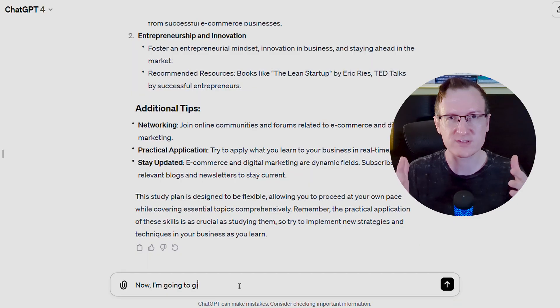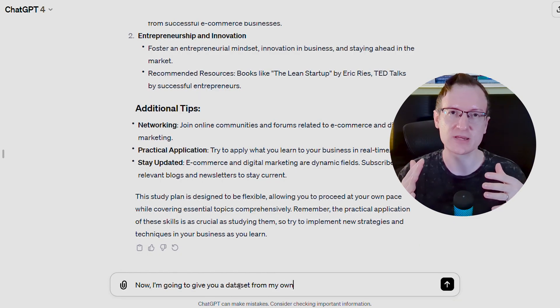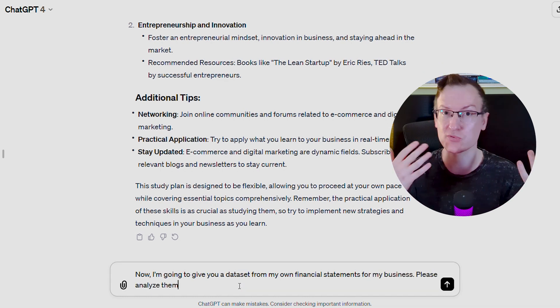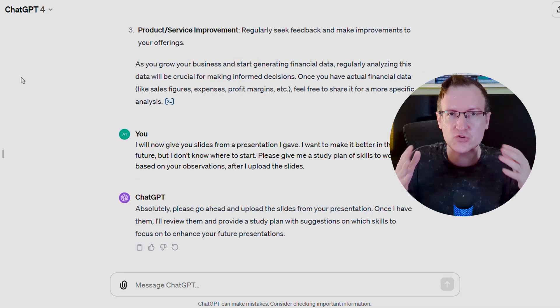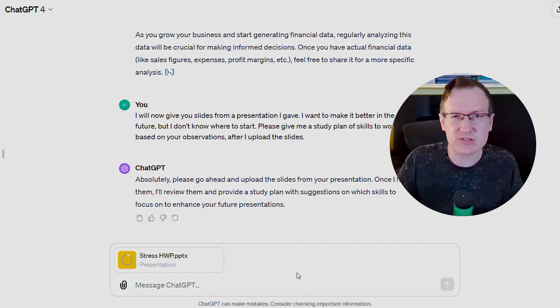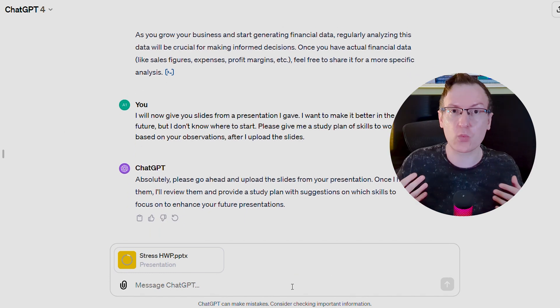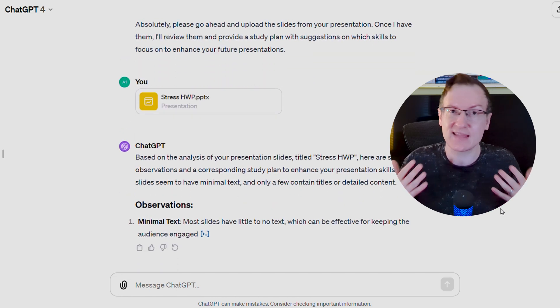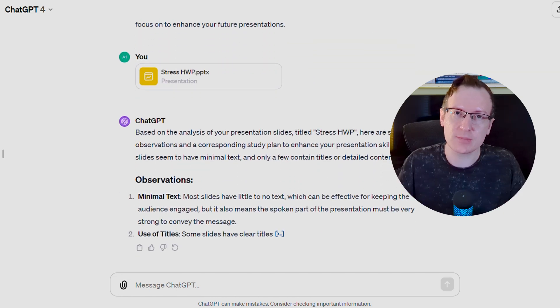If you're already engaged in developing some skill and not starting from scratch, it's even more useful to use your own data. For instance, if I were still running that test prep agency, I would have fed it our cash flow data, marketing data, pricing data, and sales data. If you're trying to get better at making presentations, feed it your slides from the past, as well as ideally the transcript or bullet points you read from, and then have it help you develop a study plan.